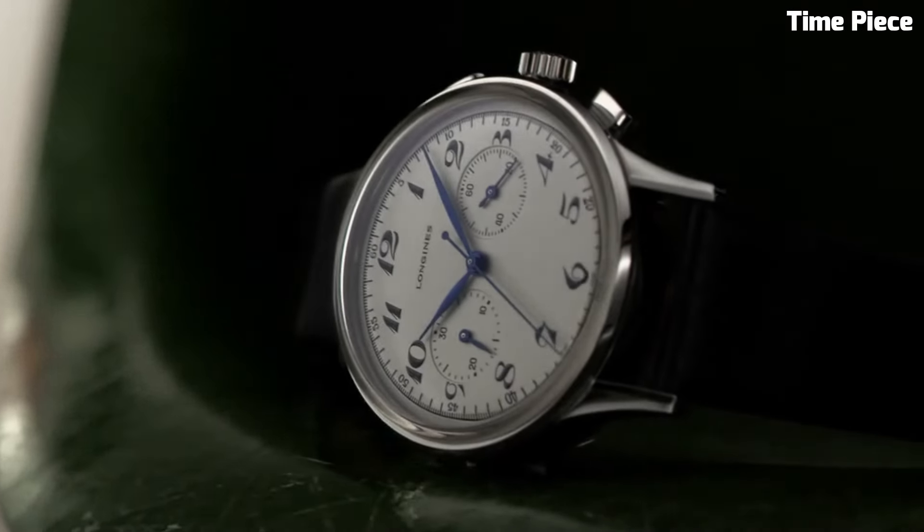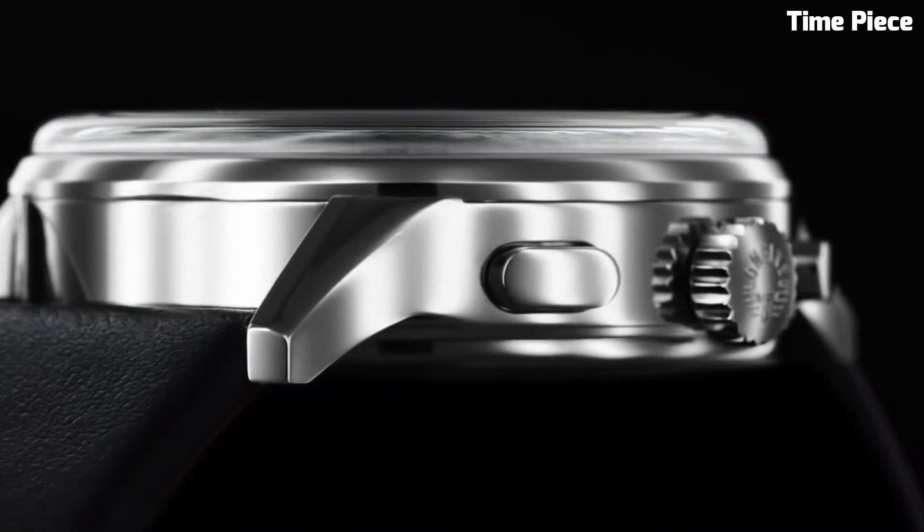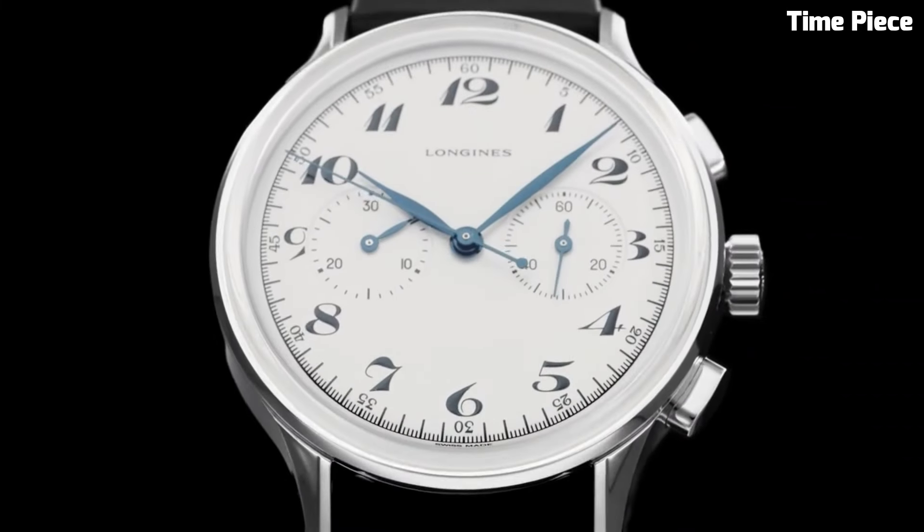Harkening back to the brand's illustrious past, this Swiss timepiece boasts a stainless steel case with a refined presence. The cream dial, adorned with blue hands and Arabic numerals, exudes retro charm.